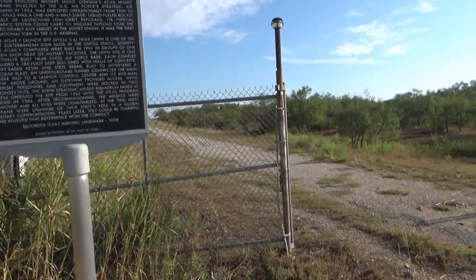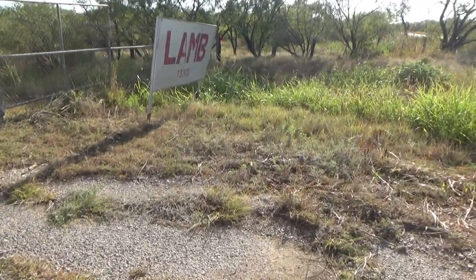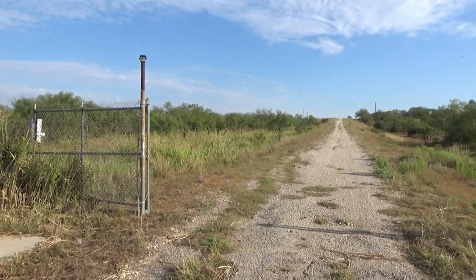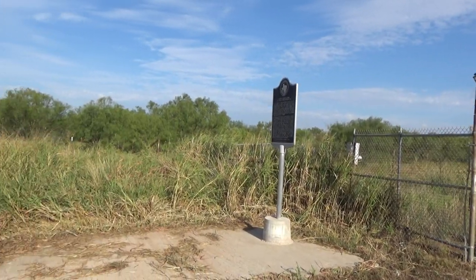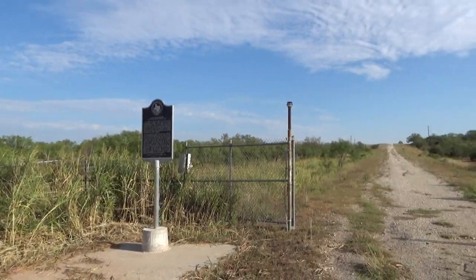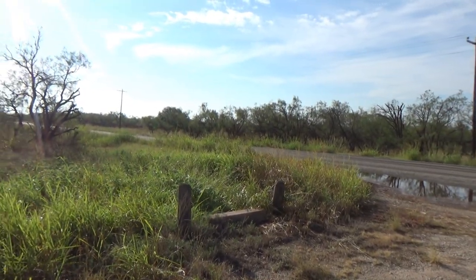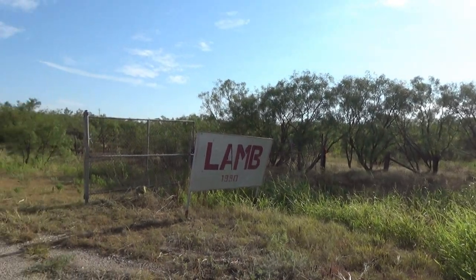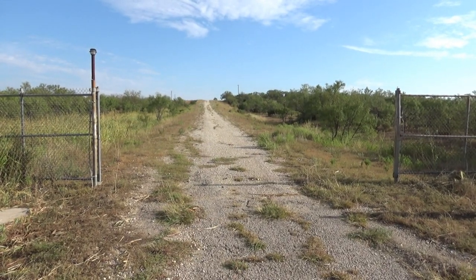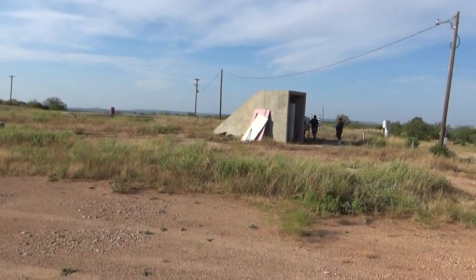I found out about this place while watching YouTube. A guy named Larry Sanders was talking about it — he bought this a while back and has been restoring it. I sent him an email and he said, 'When can you come down?' So here we are, out in the middle of nowhere by Lawn, Texas, going inside a former Atlas F ICBM missile site.